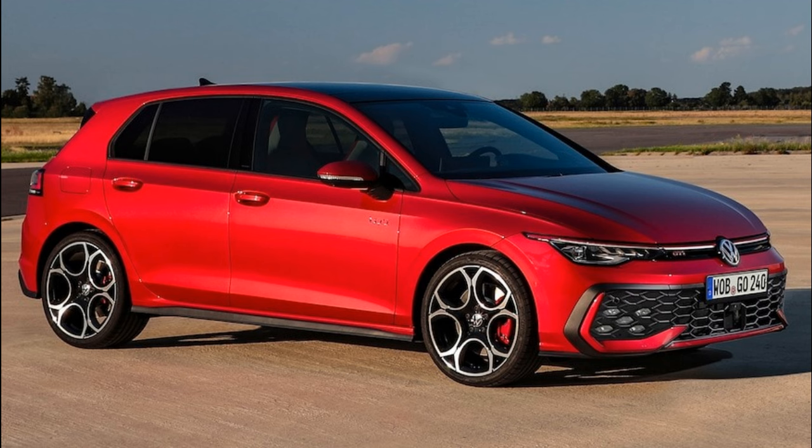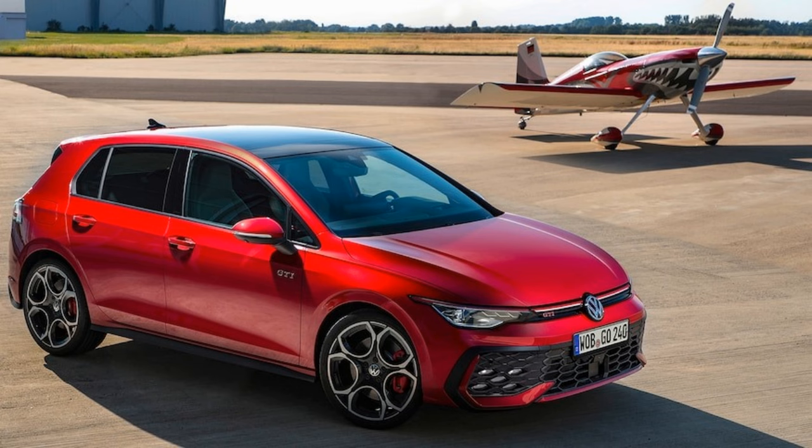The new Golf is available globally with either 10.4 or 12.9-inch touchscreens, but it sounds like the GTI specifically gets the bigger unit, along with a standard 10.2-inch driver display.